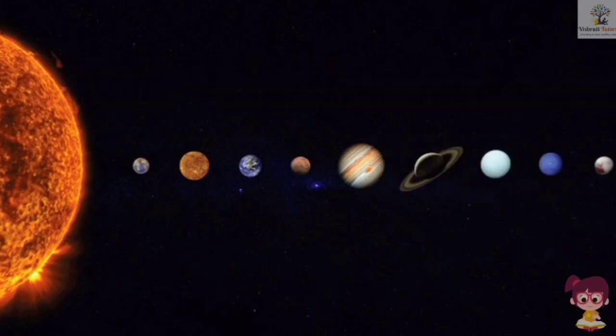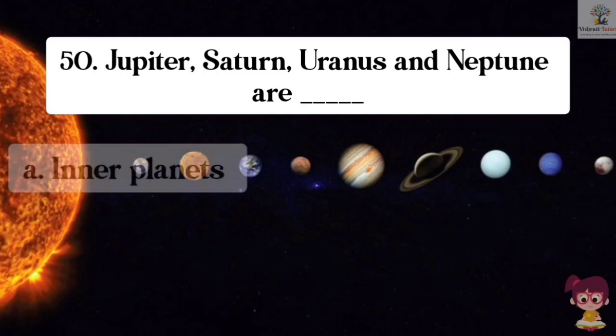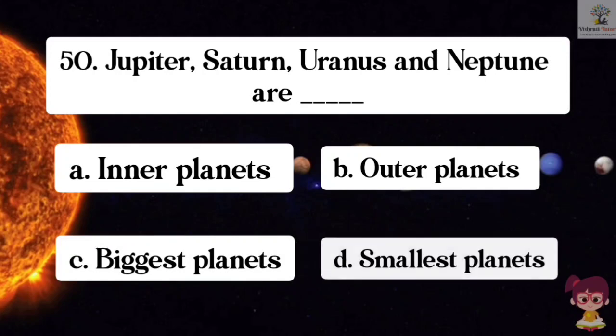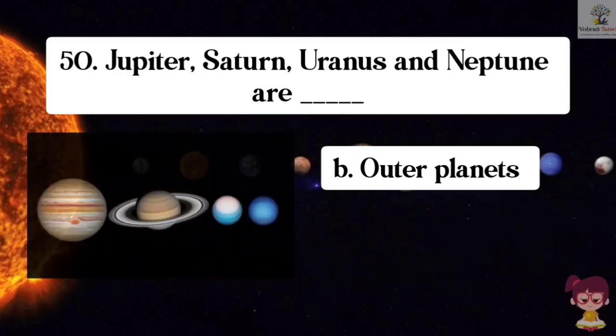Question number 50. Jupiter, Saturn, Uranus and Neptune are what? Options: A. Inner planets, B. Outer planets, C. Biggest planets, D. Smallest planets. The correct answer is B. Outer planets. Jupiter, Saturn, Uranus and Neptune are outer planets.